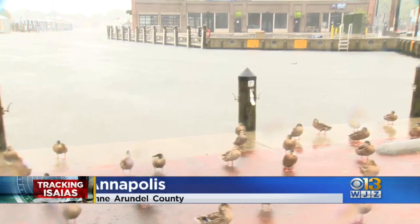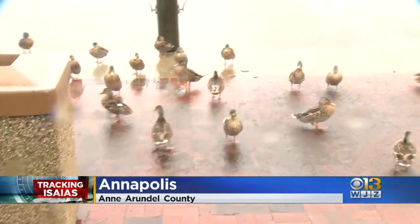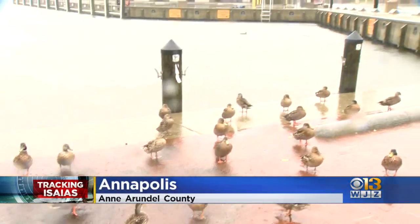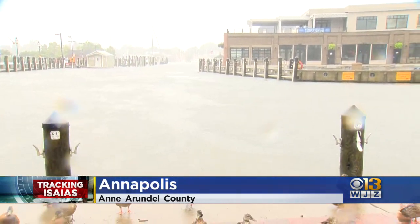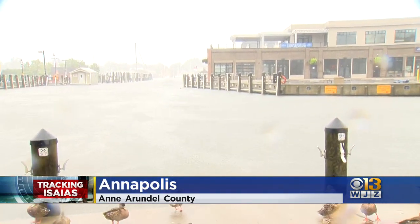The wind is pretty strong right now. You can see the ducks standing tall — they don't seem to mind this weather. The water has not yet breached the retaining wall here at the city dock.